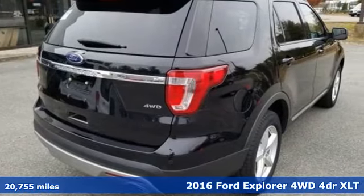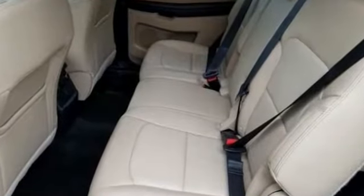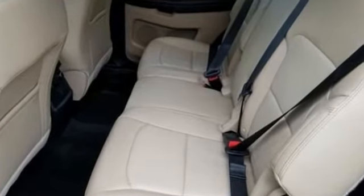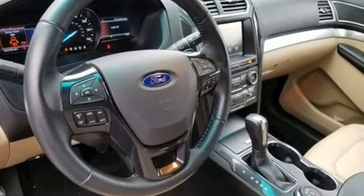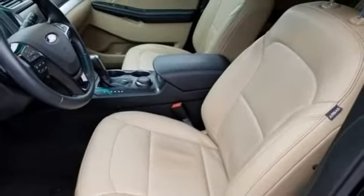Bluetooth wireless audio streaming. Power heated mirrors. Manual tilting steering column. Rear parking sensors. Intelligent access key. Manual telescoping steering column. V6 engine. Aluminum wheels. Electronic shift on the fly.